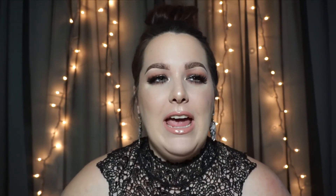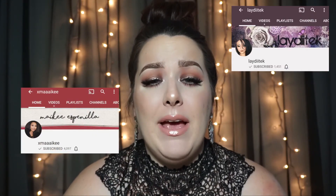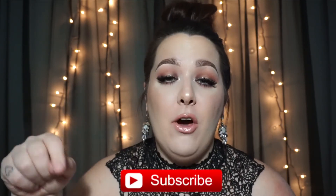If you like this video and how the makeup turned out, go ahead and give it a thumbs up. Let me know some suggestions down below — if you saw my palette collection video and saw any palettes you'd love to see a tutorial with, let me know so I can get that done. Follow me on Instagram and Twitter at Chelsea Louder, and Facebook and Snapchat at CN Louder. Don't forget to check out Tina, Mikey, and Marlene's channels — they're really awesome. Hit that little red subscribe button and I'll see you guys in my next video, bye!